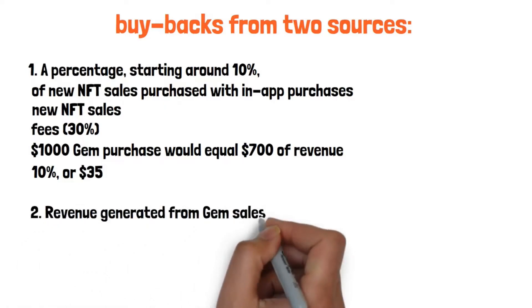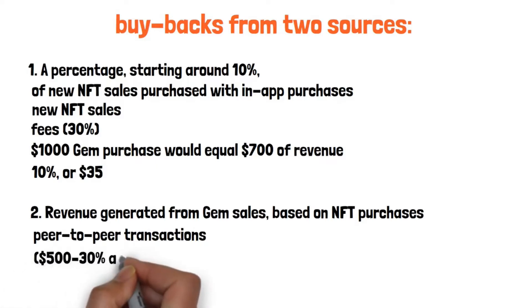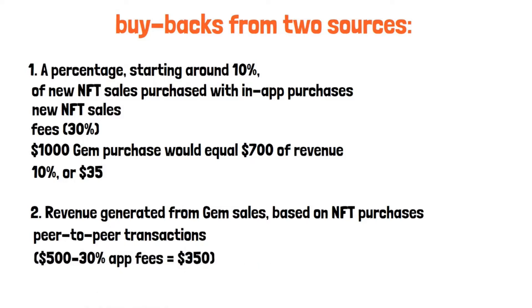Revenue generated from gem sales based on NFT purchases. Gems are used primarily in the market to facilitate peer-to-peer transactions. Using the above example, if the remainder of the $1,000 gem purchase — worth $500 — is not used in the store, the gem revenue ($500 minus 30% app fees, equaling $350) will be added to the buyback fund. Note: gem revenue refers to revenue generated by the sale of gems rather than the sale of new NFTs.